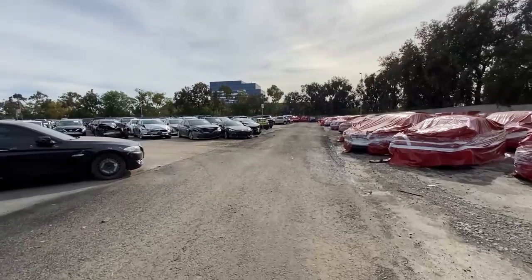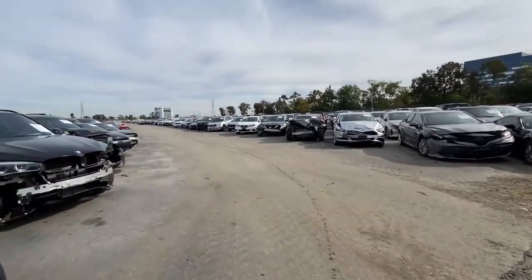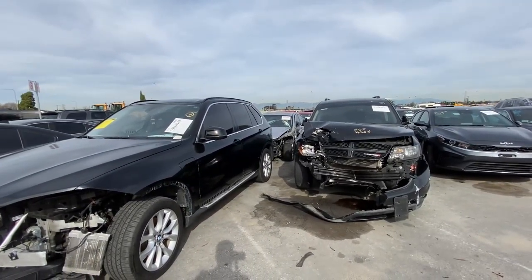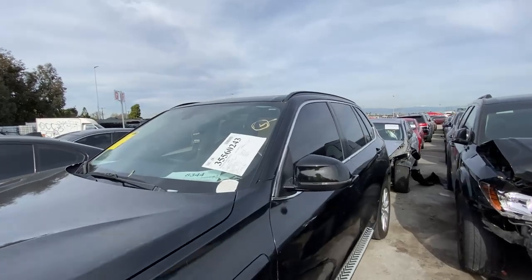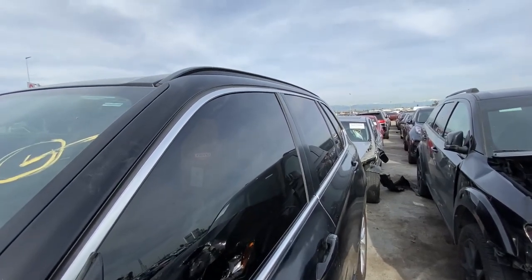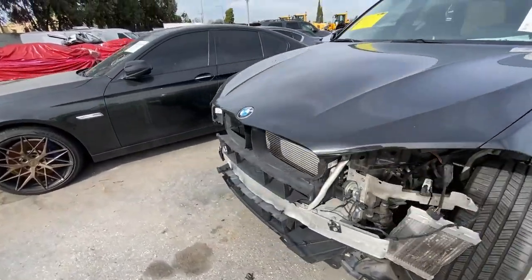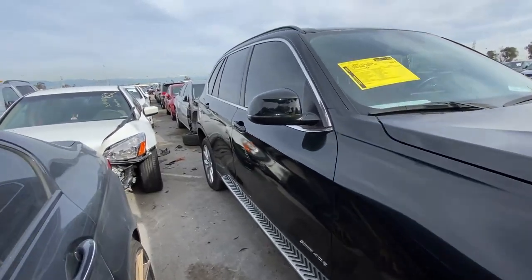For me, being new at this, these first videos are more about getting familiar. Once I get back to Texas and get established at a yard where they trust me to do more in-depth stuff, we'll have a different quality of video. For now, we're looking and touching, but we're not going to start or run vehicles or get too in-depth. I've been asked not to do some things, and the staff are extremely busy running around.